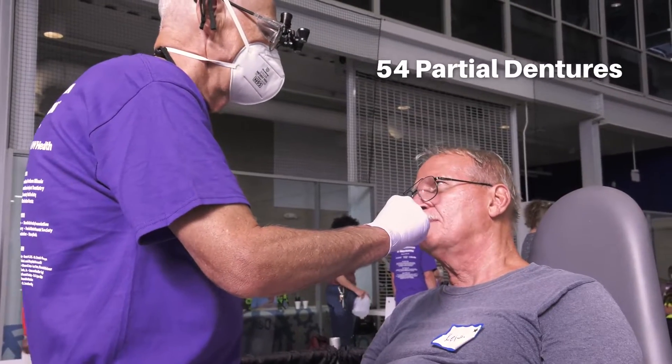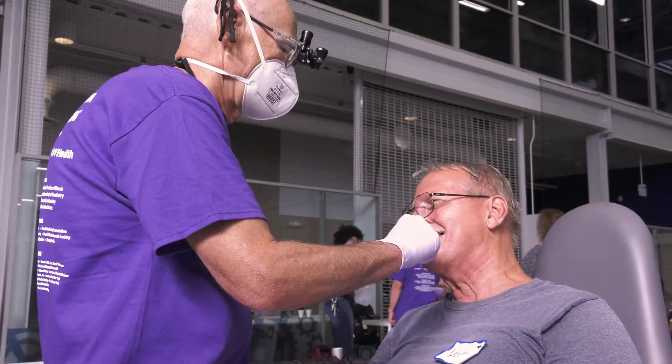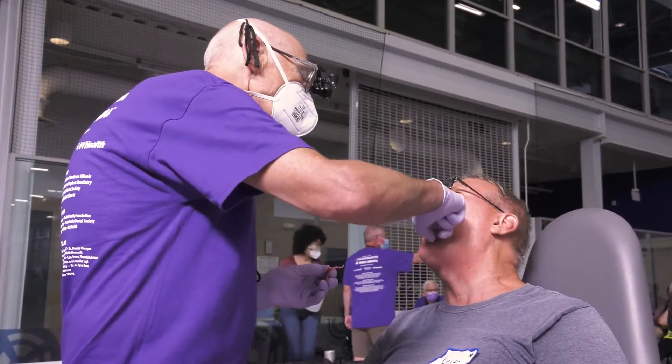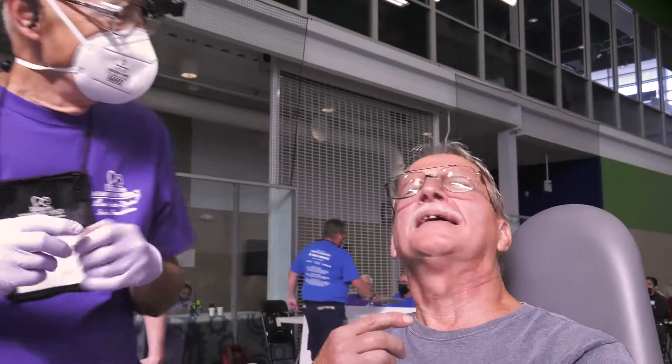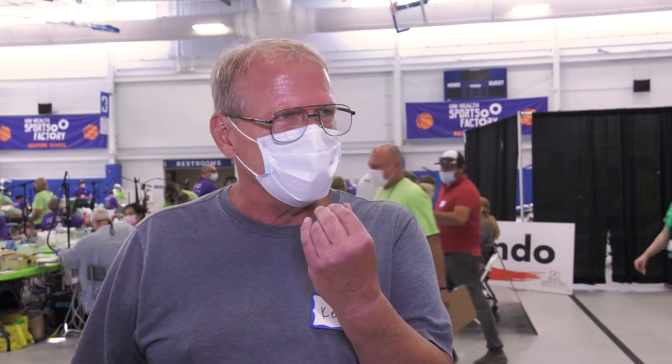I had a little inferiority complex about my teeth because I haven't been taking care of them due to cost, and I didn't really like people in my mouth. But my experience here — I really feel lifted. I know it's going to improve my life quite a bit. I'll be able to smile and talk more openly because I'm not hiding my teeth anymore.